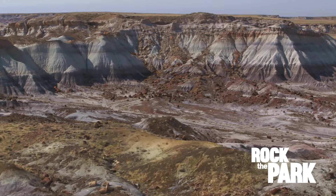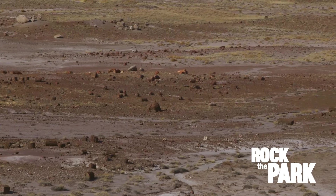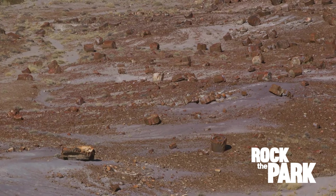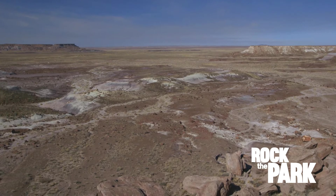From here we can see the entire forest — petrified wood as far as you can see. We can actually hike down there, and that's what we're going to be doing. We're on a 2½-mile hike to the Jasper Forest.